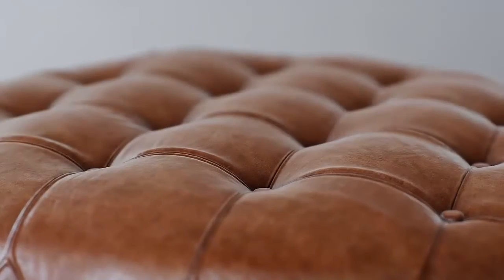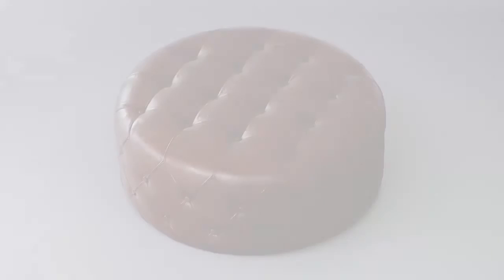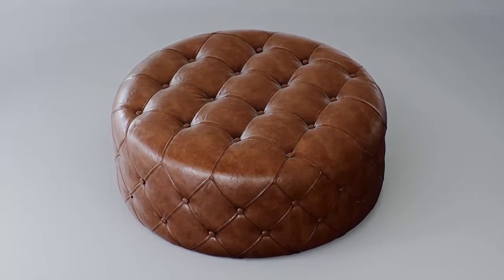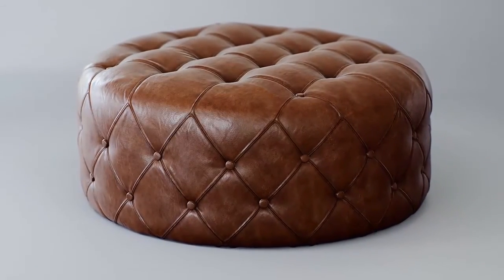Our newest furniture assets enjoy top-quality textures and materials, clearly visible in our futuristic, forward-looking Gala bar stool available in wooden, metal, and leather designs, and also in our round ottoman, which you can purchase at a very low price and in three unique options of color and materials.